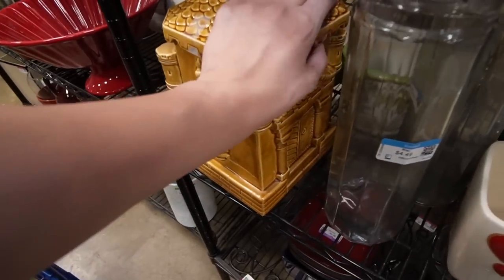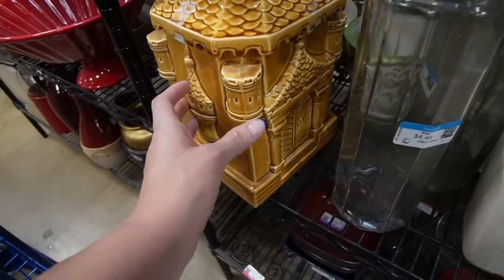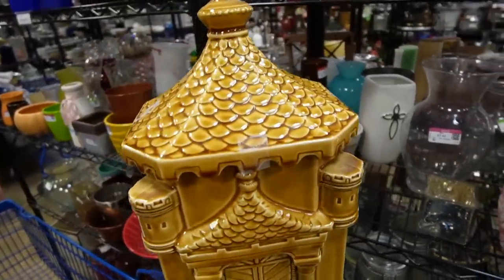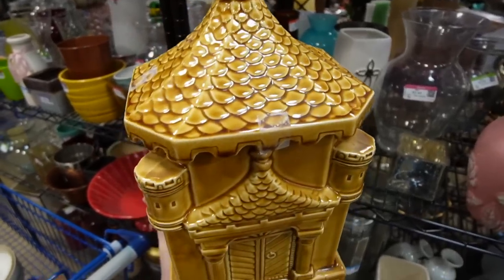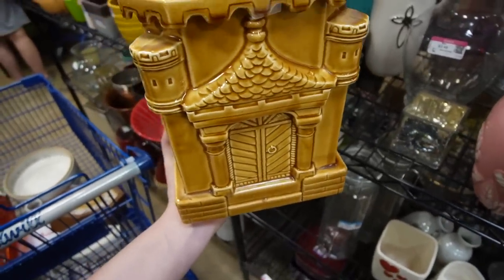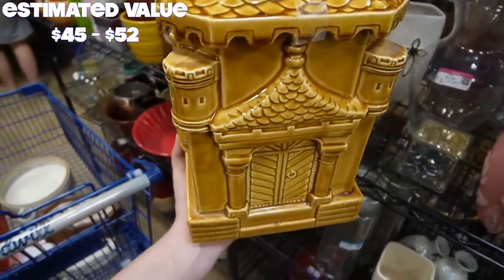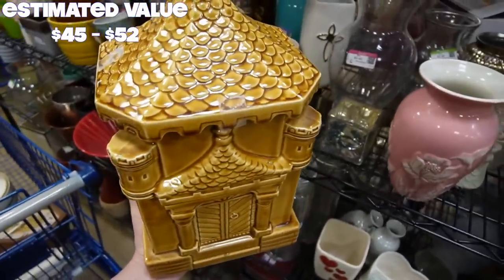This is a really neat cookie jar. That's not a chip - that's just the tape. I'm going to turn this over and see what it says on the bottom. There are no markings, but the bottom indicates it actually has some age to it. It kind of looks like a castle - a castle cookie jar. I usually sell my canisters for $25 plus, so I figure I could get at least $25 for it. I checked under the lid - there's no chips or cracks. I think I'm going to take it for $7.49.